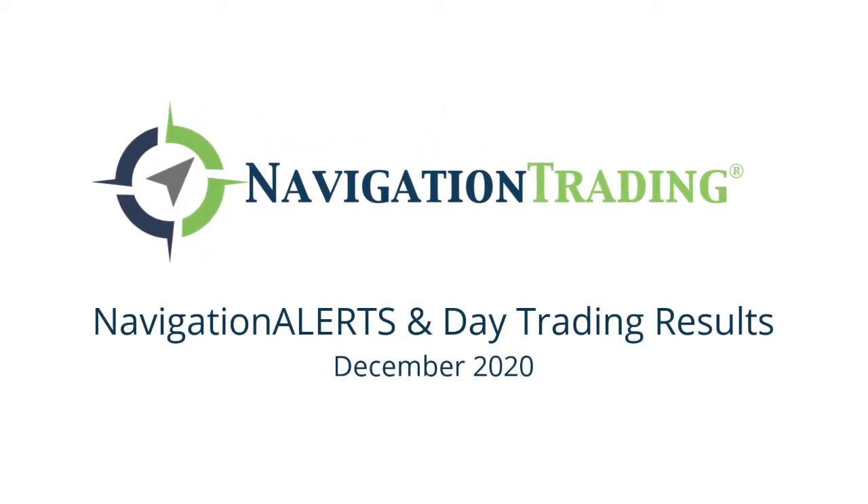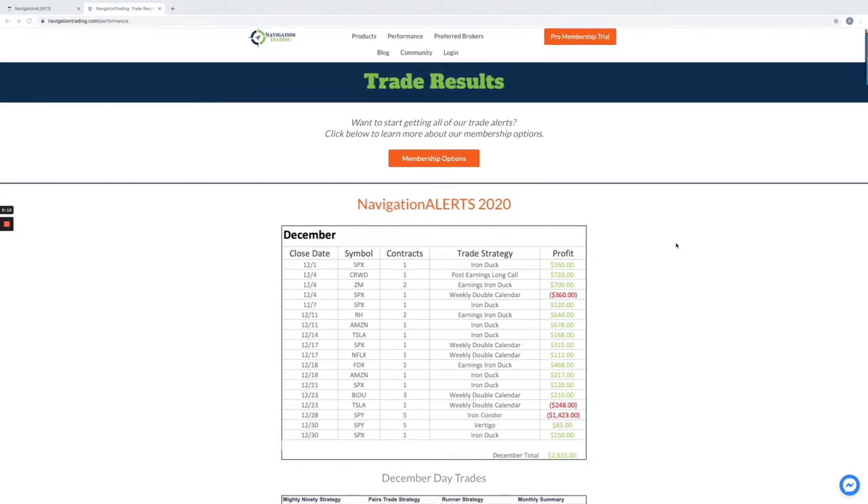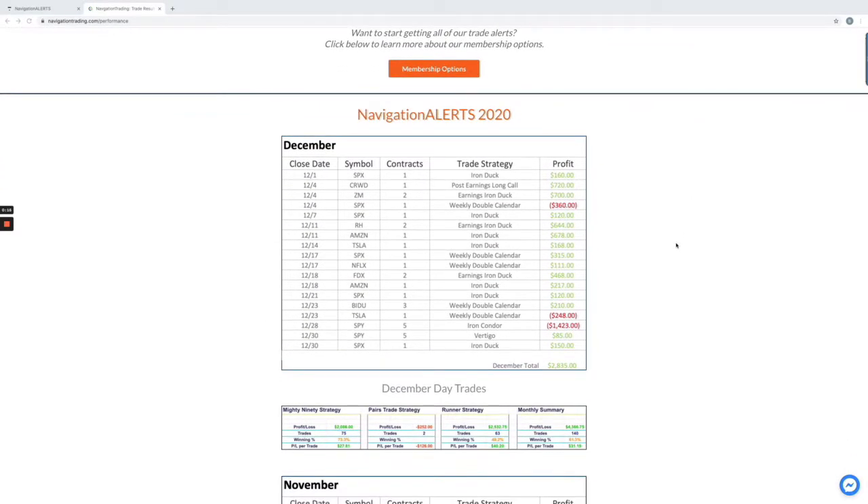Hey, everyone. Welcome to this month's video update of our trade performance. Today, at the time of this recording, is December 31st, the last day of December, the last day of 2020. So happy new year to everyone. Let's go through the results for December.